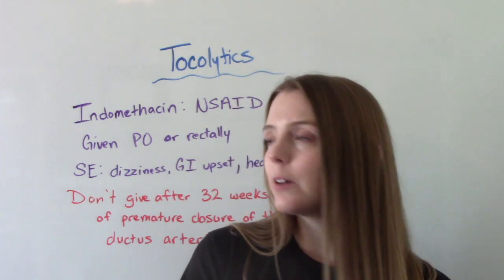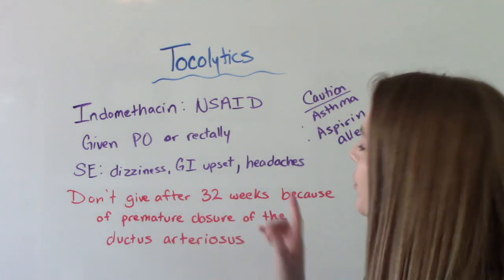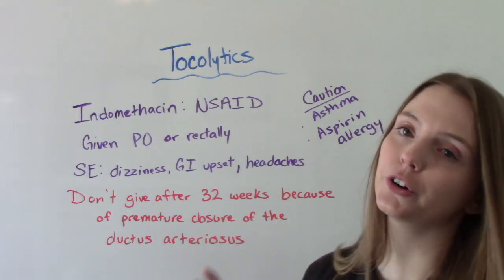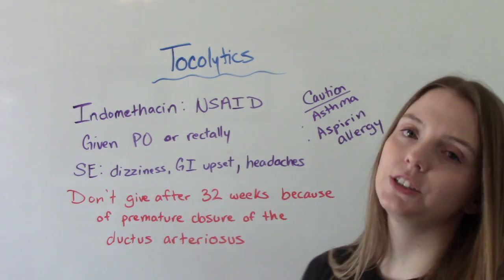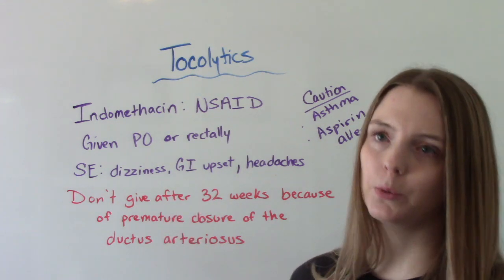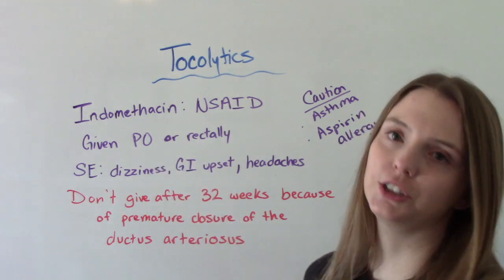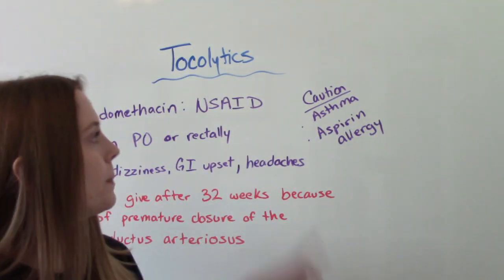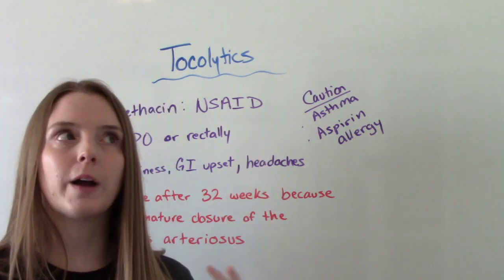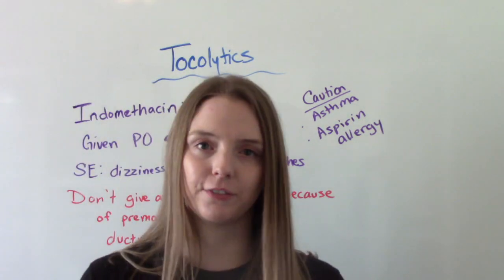Something really special about this one that you want to remember: never give it after 32 weeks gestation, because it can cause premature closure of the ductus arteriosus. We don't want the fetal circulatory system to be affected by a medication. Also, use caution in patients who have asthma or an aspirin allergy because they are more likely to experience side effects.